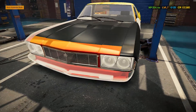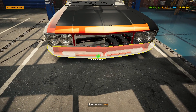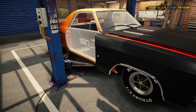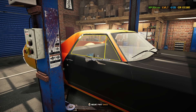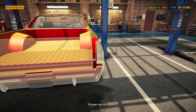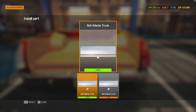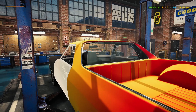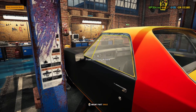Oh wait — maybe it didn't give me a paint value because all of the body panels need to be put on first. I didn't even think of that. Maybe that's the reason it didn't give me a value — because you're painting the frame, but it's different from the actual body. You have to paint the outside part. So I'm going to go over to the paint shop again and give it a paint job.